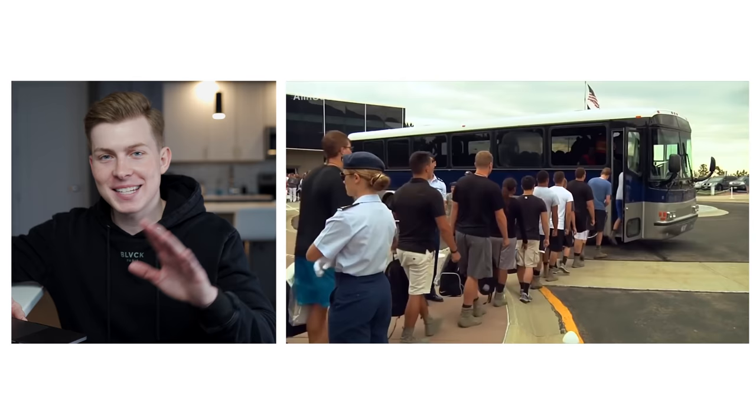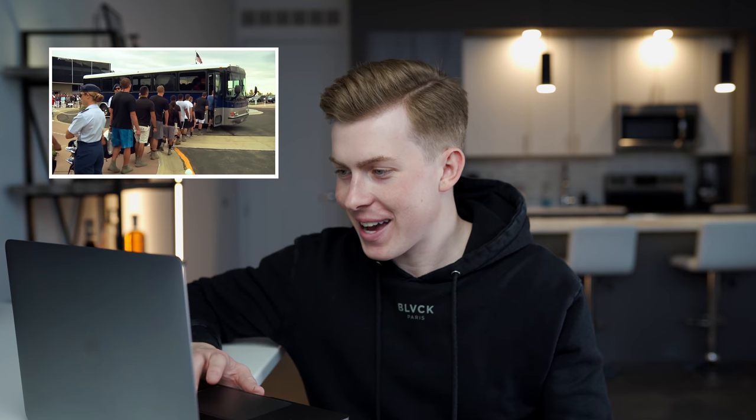To set the scene, this is what's called in-processing day — day zero of the Air Force Academy experience. All the cadets, and you can see their families in the back there, just arrived on their very first day. They've been processed in the building in the background called Doolittle Hall, and they're jumping on this bus ride — the infamous Air Force Academy bus ride — about ready to get their whole experience started.